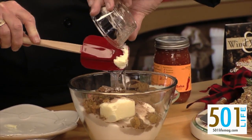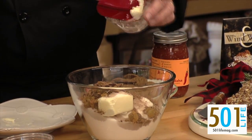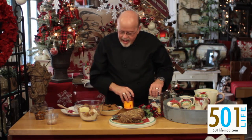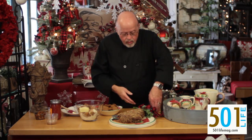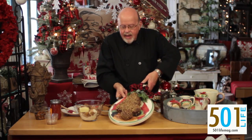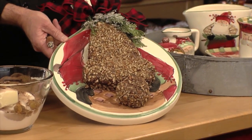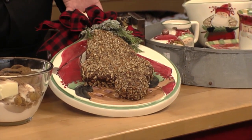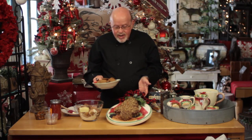You mix that all together with your hands or with a spatula, whatever you like to work with. The finished product looks like this — I've shaped ours into a kitchen bell and made the clapper at the end. Then I've coated it with chocolate and pecans, with a spreader on this beautiful dish.